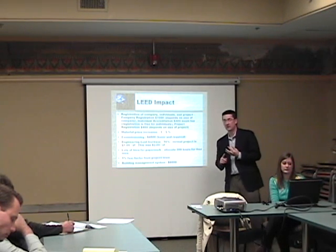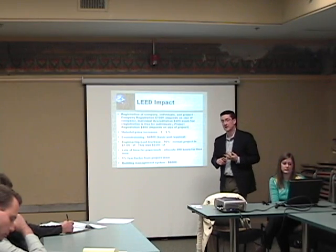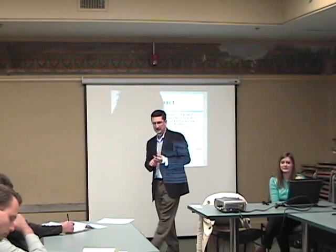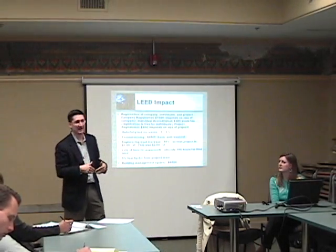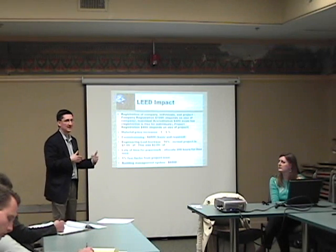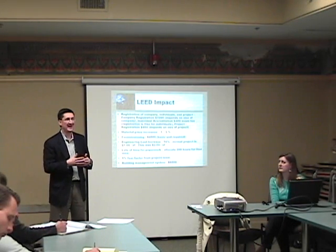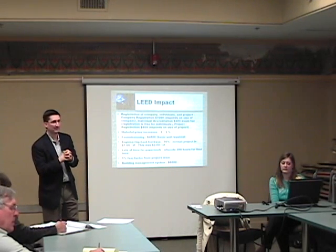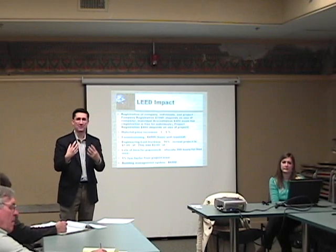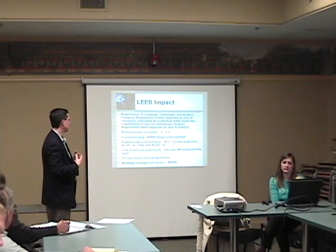I've spoken with a lot of developers across town and across the country — even one last night on my plane. They're doing a very large retail development and considering getting LEED certified. It's going to cost them half a million dollars just to do the paper process.